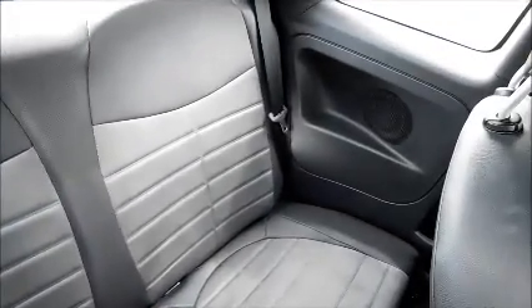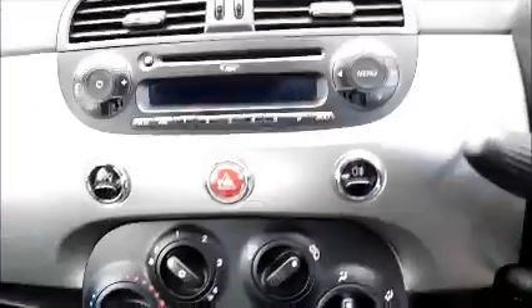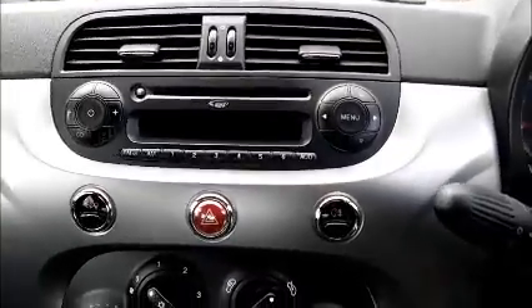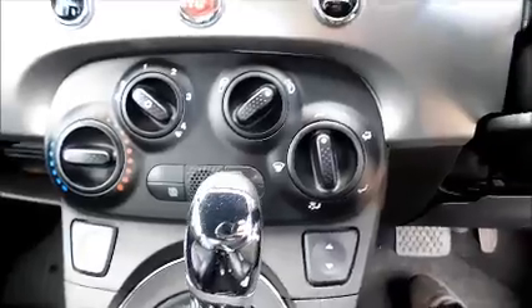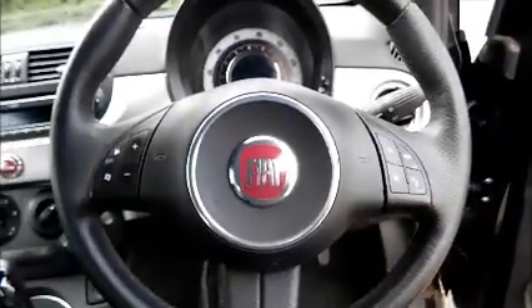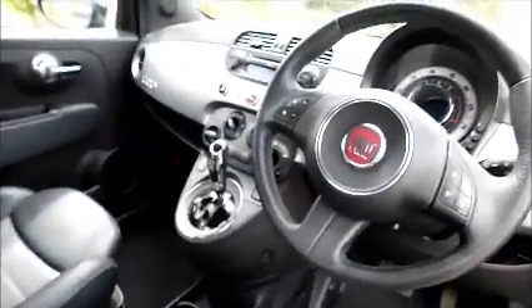Two tone interior. Storage. Radio and CD player. Heating and ventilation. Leather covered steering wheel. Electric windows. Electric door mirrors.